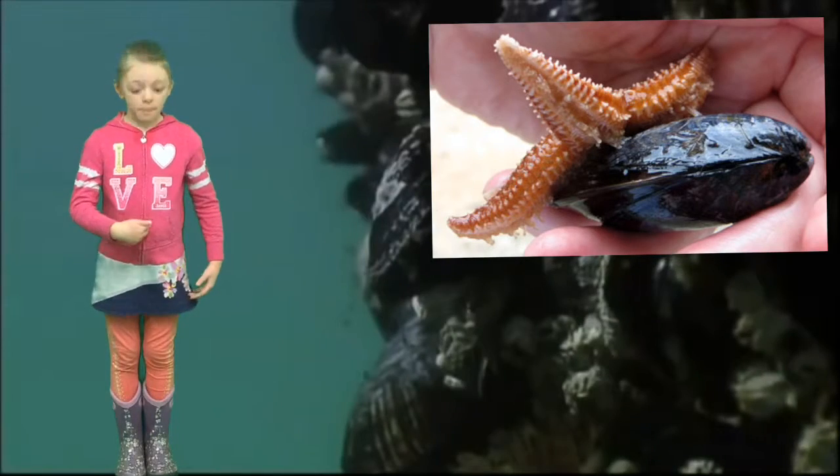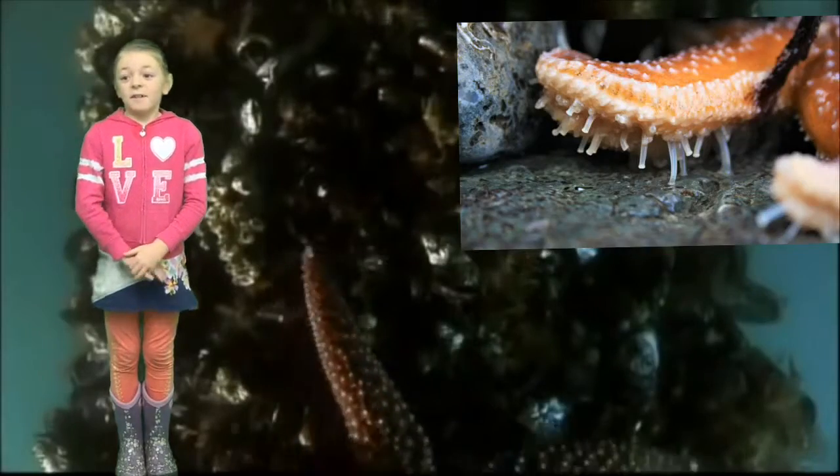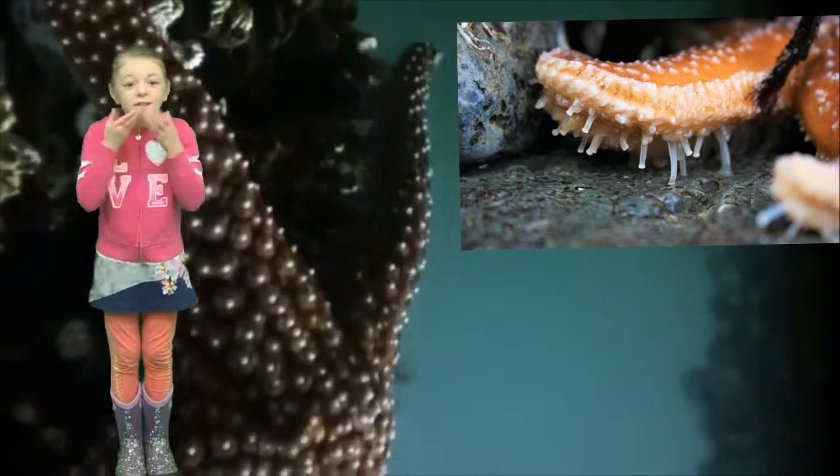Some sea stars eat from the mouth, which is in the middle of their body on the underside. Did you know that they can pry open clams for a good snack? Sea stars love clams.